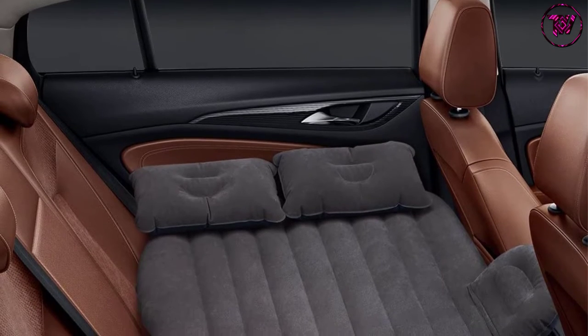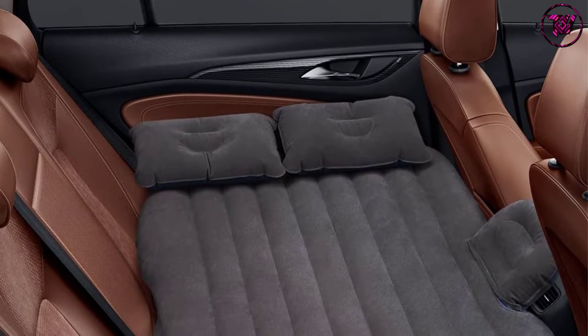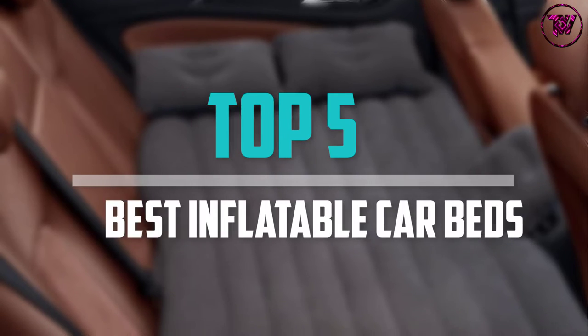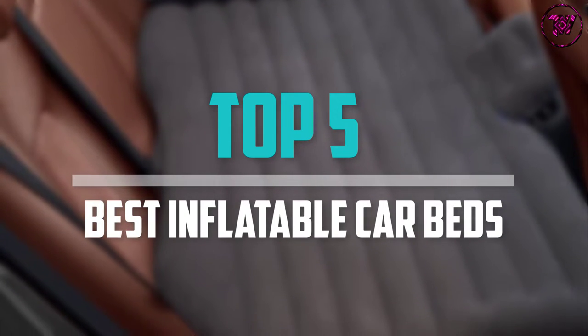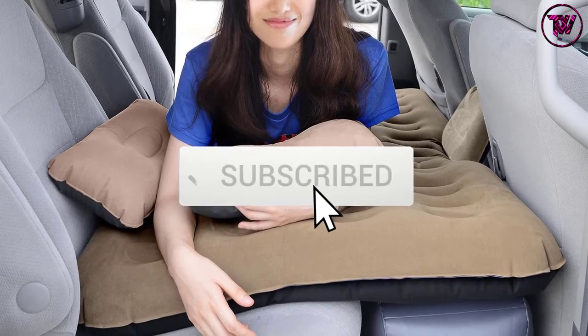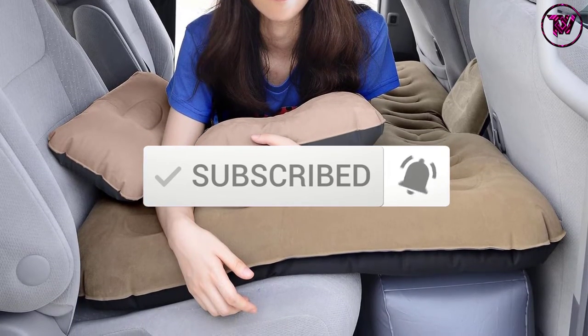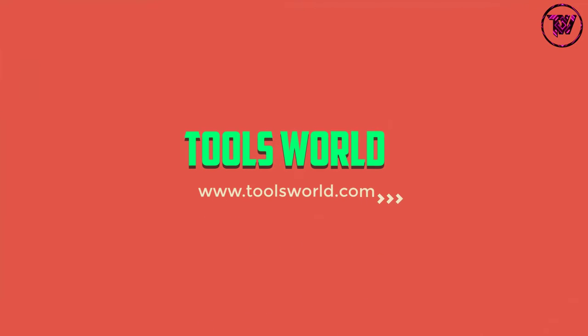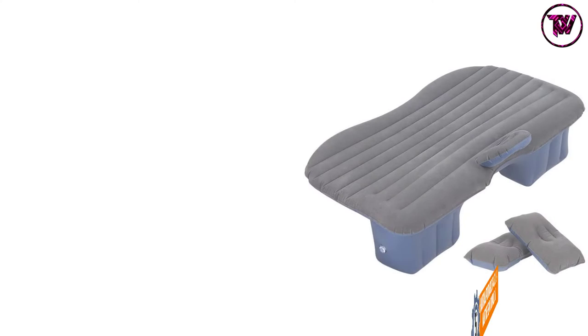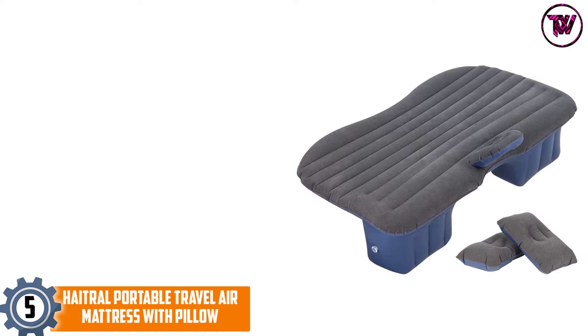Are you looking for the best inflatable car beds in your budget? In today's video, we break down the top 5 best inflatable car beds available on the market. This list is based on price, quality, durability, and more. Check out the description below for more information, and subscribe for more reviews. Let's get started.